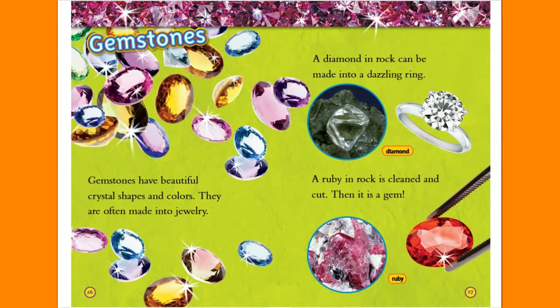Gemstones. Gemstones have beautiful crystal shapes and colors and are often made into jewelry. A diamond in rock can be made into a dazzling ring. A ruby in rock is cleaned and cut — then it is a gem.